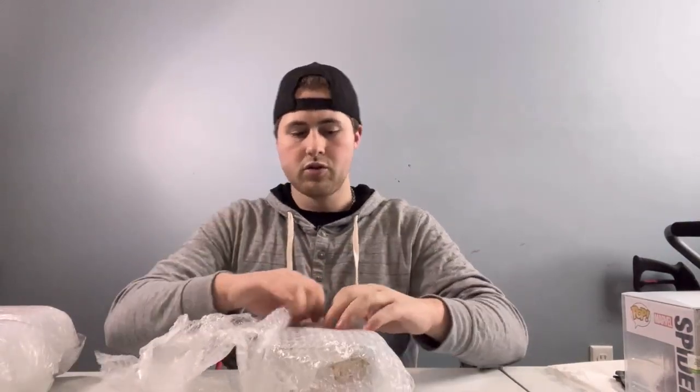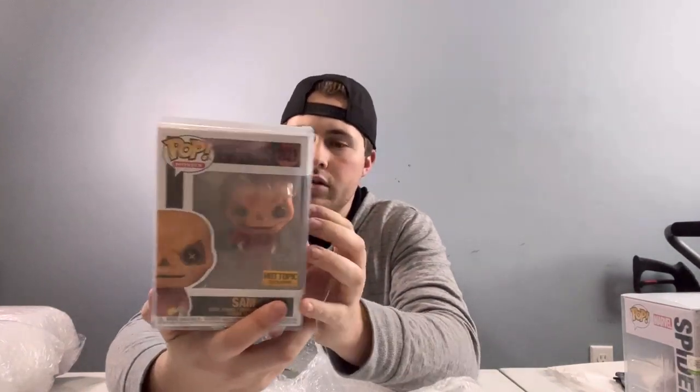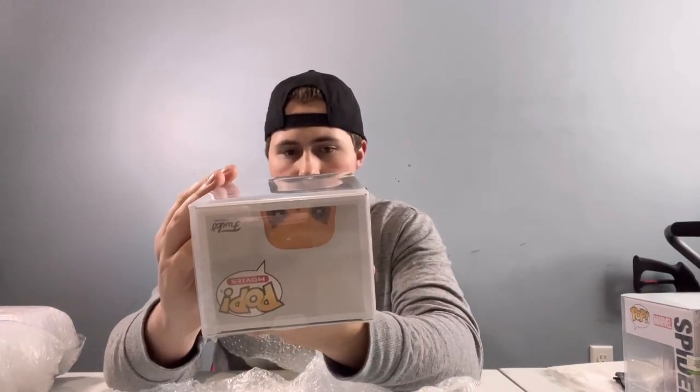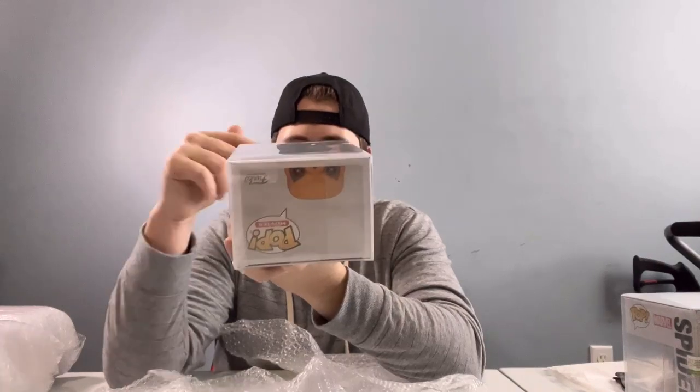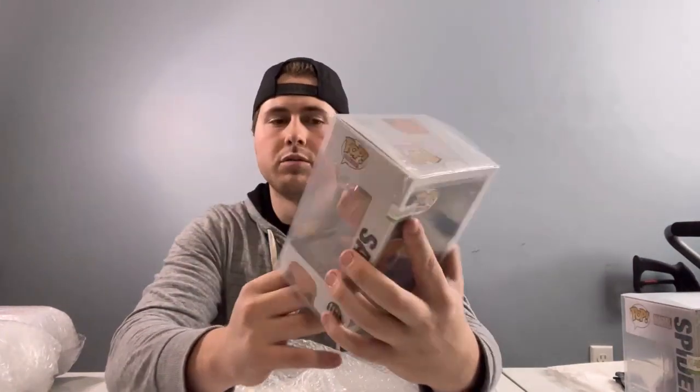This one's also in a soft protector, so that's probably something he does. It's just a local one I found on Instagram — it's Beastie Pops, I think it's Beastie Pops Mystery Box on Instagram, if you guys are interested. This one is Trick or Treat Sam. I'm not sure the value on this one, but I do really like this pop. Hot Topic Exclusive Sam. That's pretty cool. Sam — I do like this pop quite a bit. It's just him holding the lollipop, but it's pretty cool.